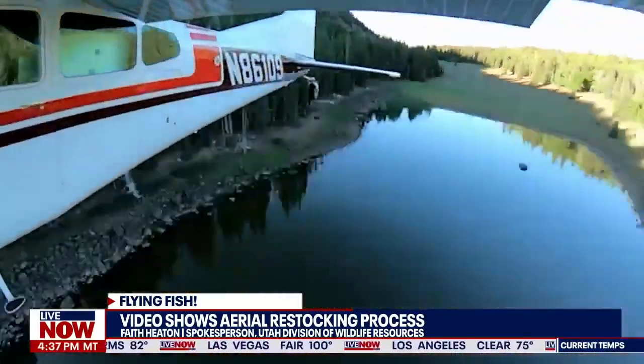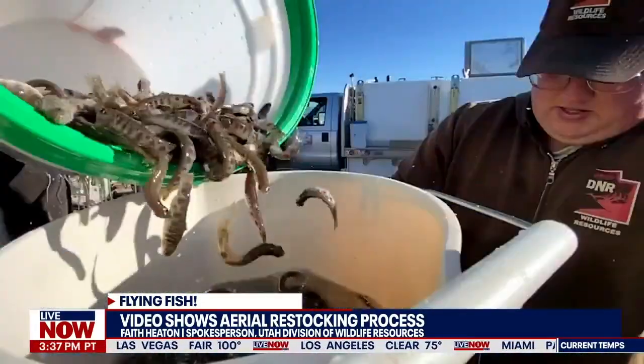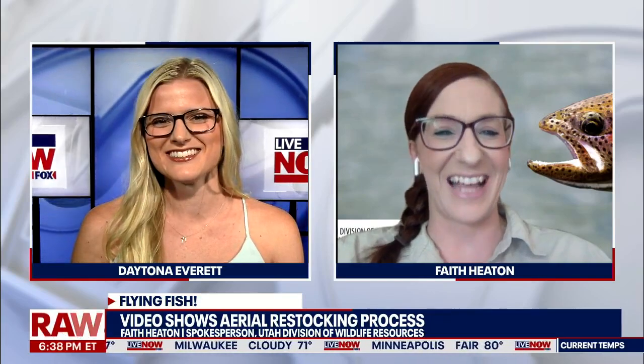So moral of the story is, if someone is out and about in Utah and they see flying fish coming in from the sky, the world's not ending, it's just restocking season. Exactly. They could just witness something that's really unique that keeps going viral. But nothing to be alarmed about. We're just providing more fish for people to enjoy a fun afternoon fishing in the high elevation areas.